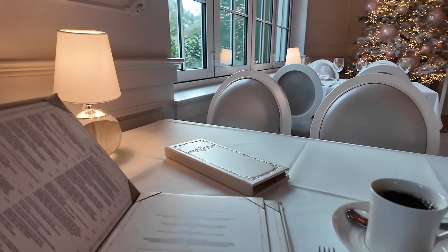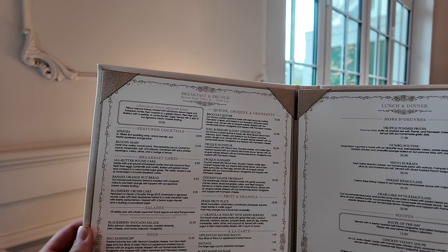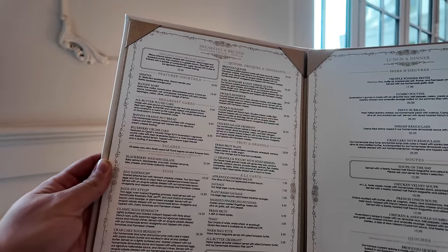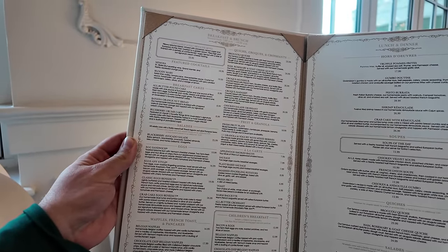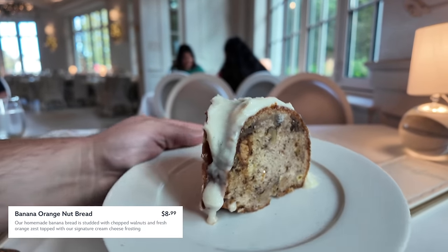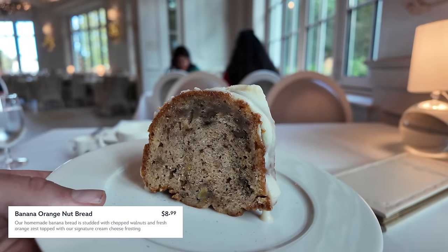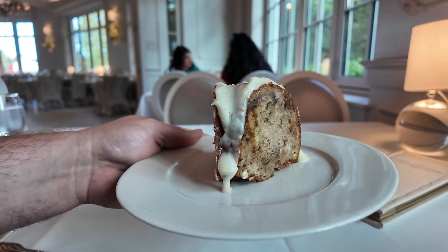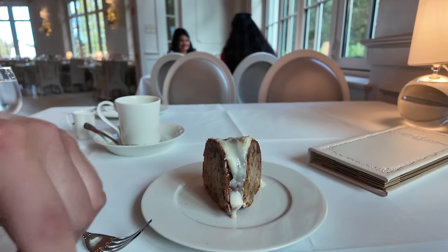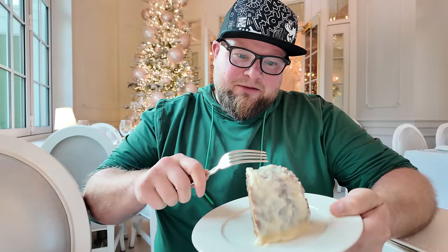Here is a look at the menu. They have cinnamon toast brioche bites as a little appetizer for $23.99. Then they've got waffles, French toast, and pancakes. I think I'm doing French toast today. For starters, I ended up getting the banana orange bread. It has a nice cream cheese frosting, tons of walnuts, and it's hit with some orange zest. It looks like a pizza slice taken out of a round cake. Since I'm getting French toast, I didn't want two cinnamon-y things, so I opted for the banana bread instead.